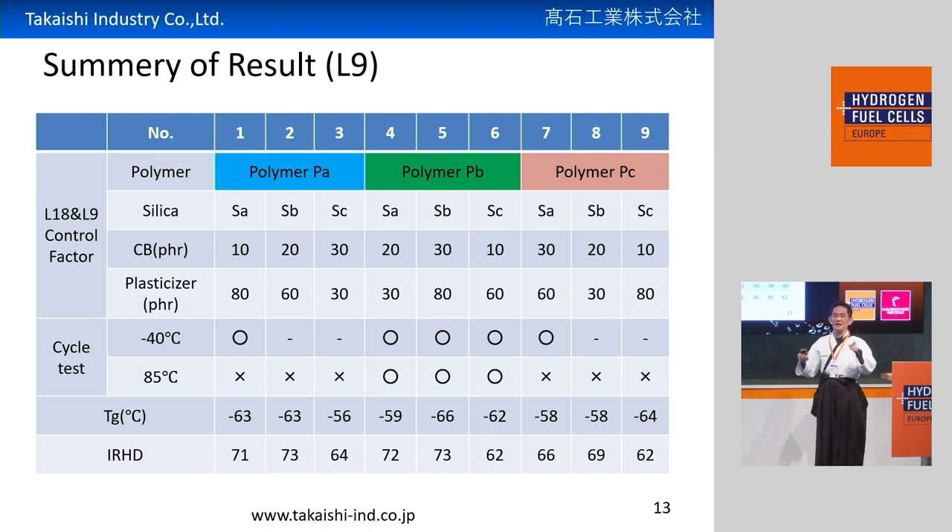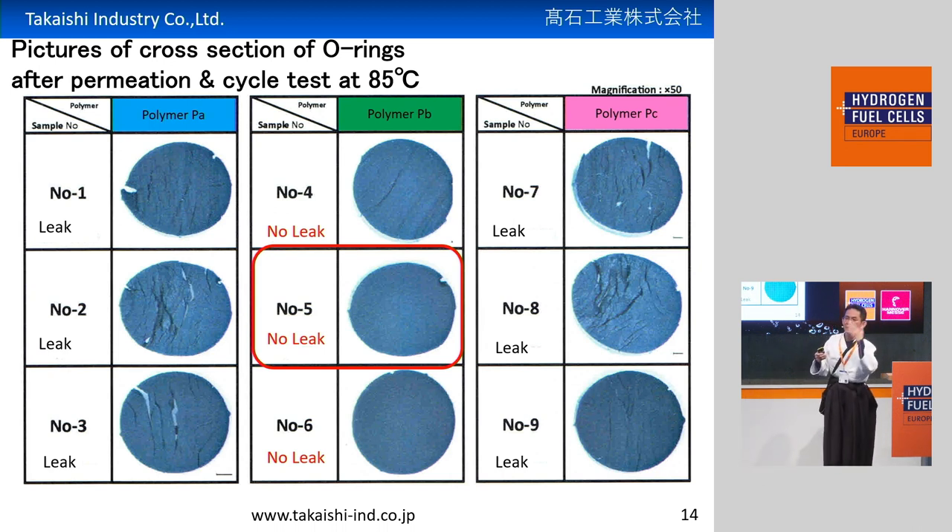This is the result of the high-pressure hydrogen test. As you can see, numbers 4, 5, and 6 show very good performance in cycling tests at minus 40 degrees and 85 degrees. This is a picture of the cross-cut section of the O-ring after the high-pressure hydrogen test. As you can see, circled in red in the center, there's no leaking, no fracture, no crack, no blister — a very good result. On the other hand, numbers 1, 2, 3 on the left and 7, 8, 9 on the right show cracks in the cross-cut section, which would cause leaking. So we found the best solution.